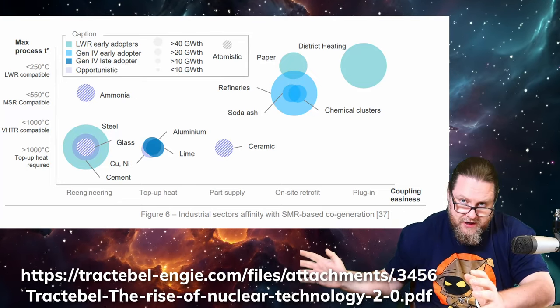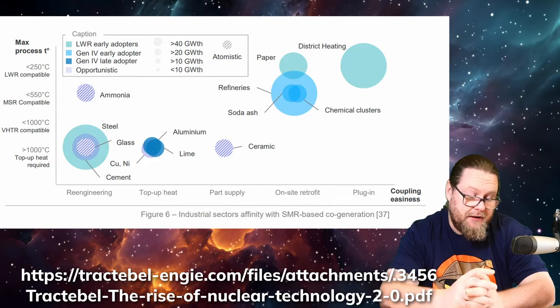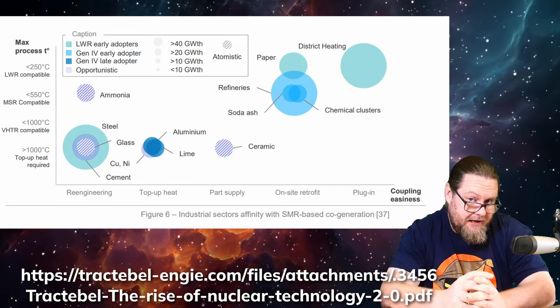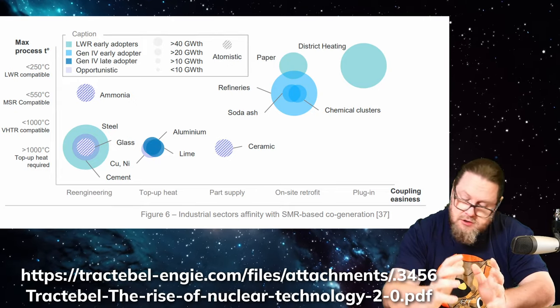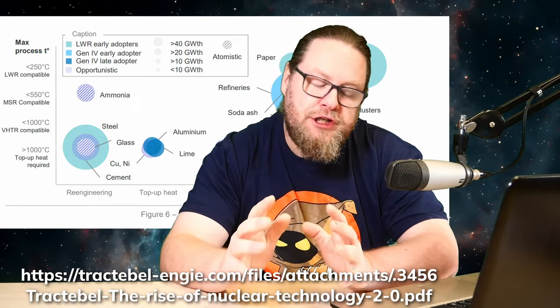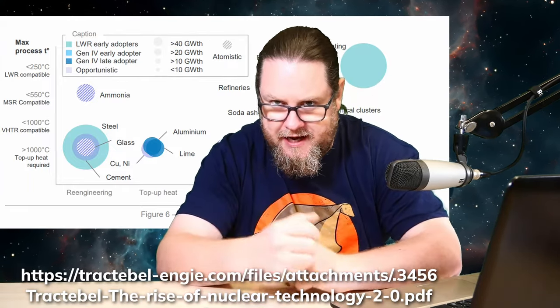The integral molten salt reactor by Terrestrial Energy has a 585 degrees Celsius heat output. When we consider this figure, which is available in a white paper written by NG Tractebel, a Belgian corporation, we see that the heat output for this IMSR is useful for district heating, paper production, soda ash production, and perhaps even ammonia production. It's also usable in refineries and chemical clusters. And that's a part of the energy puzzle for which we still have very limited options — this is what we call the hard-to-abate sectors.